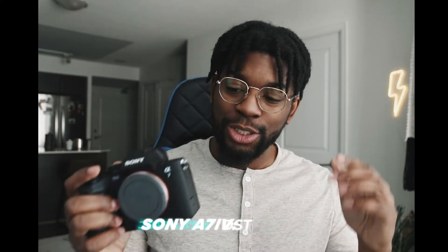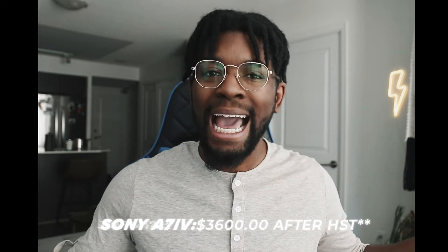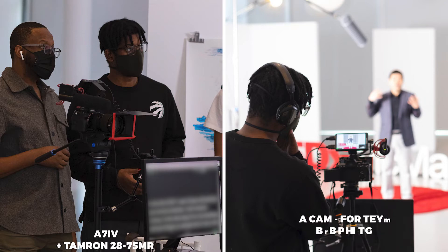Let's talk money. The body only, the A7 IV was $3,500 after tax in Canada — Ontario HST — that's something we just have to deal with. If you're a hybrid shooter, in my opinion this is going to be the best option for you in terms of high-quality video with good low-light performance and a solid sensor for crisp photos. You do have to factor in glass when it comes to sharpness, but with this sensor you're starting at a very good base.